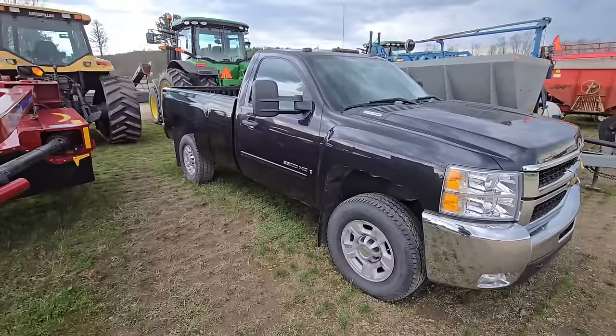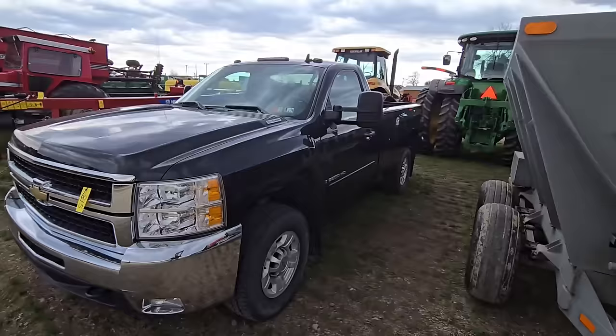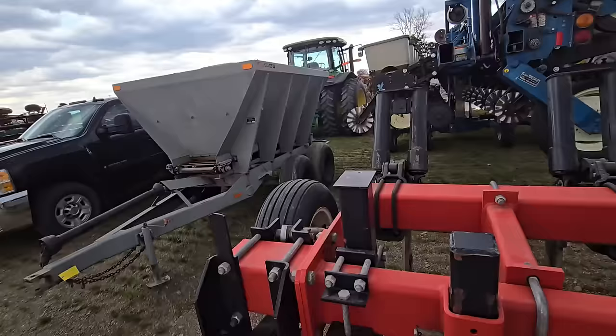Here we got a Chevy 2500 HD Duramax diesel pickup truck — very nice. I know there's a bunch of people online bidding on this already. Here we got a lime spreader — these are always nice to have if you have access to lime.